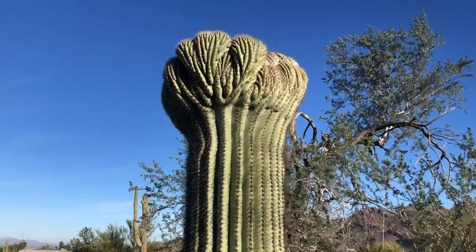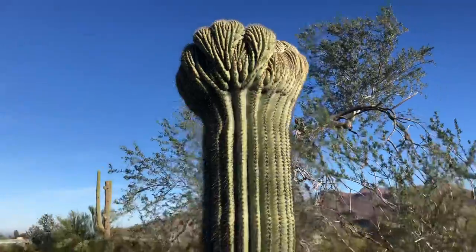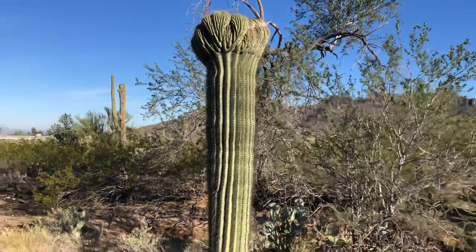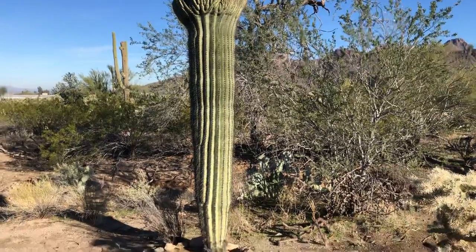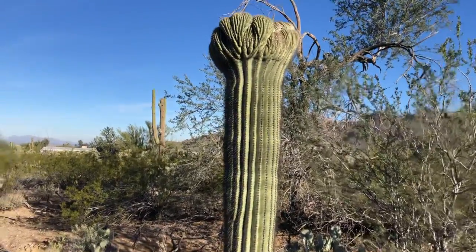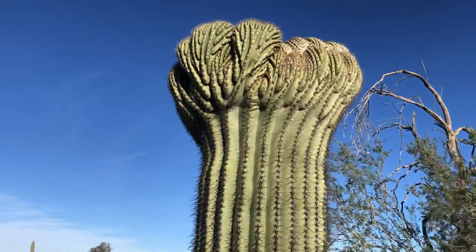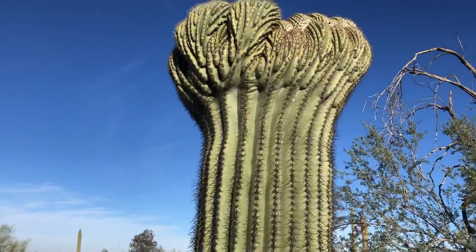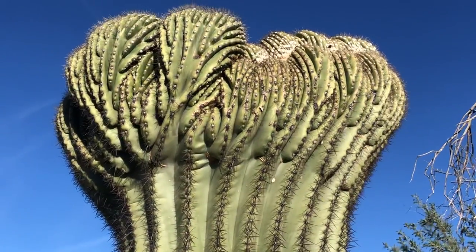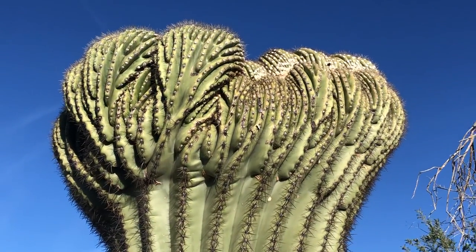Good morning. Today's saguaro of the day is this one — yes, it is a crested saguaro. I'm in Saguaro National Park West, not far from Picture Rocks Road. We need to examine this one. These crested saguaros are so fascinating.